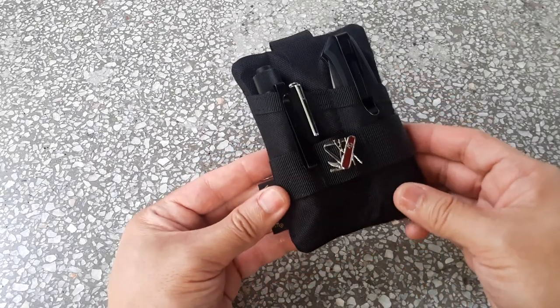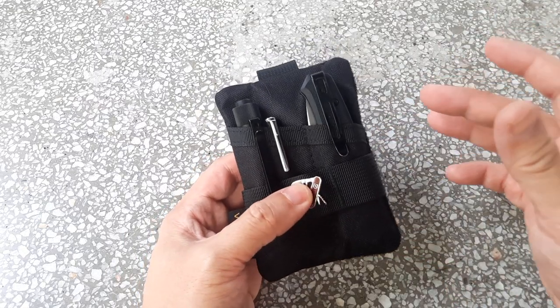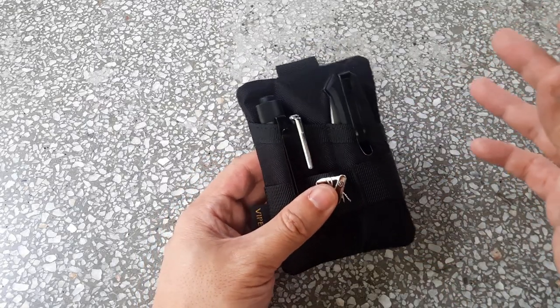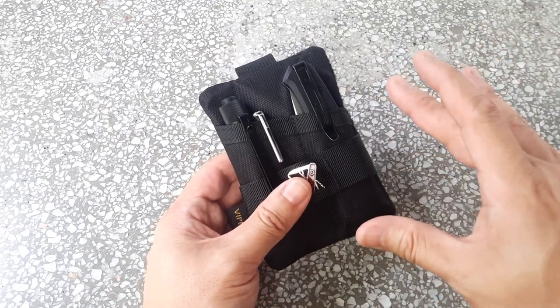In Malaysia, knife laws are very similar to Singapore — they're quite liberal. There's no limitation on blade length or whether you can carry a locking blade, so that's really good.